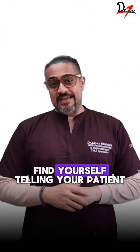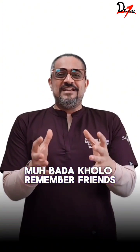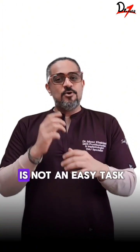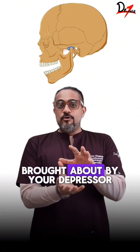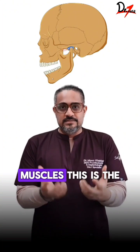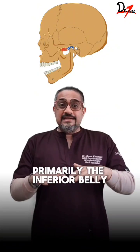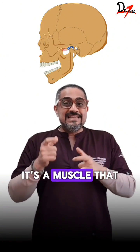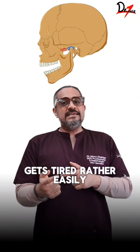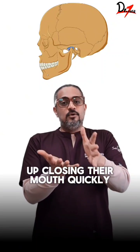How often do you find yourself telling your patient to keep their mouth open? Remember friends, keeping the mouth open is not an easy task. Let me explain why. Opening the mouth is brought about by your depressor muscles — this is the lateral pterygoid muscle, primarily the inferior belly. It's a small muscle and unfortunately, it's a muscle that gets tired rather easily, and your patients end up closing their mouth quickly.